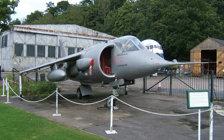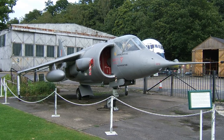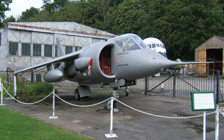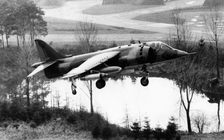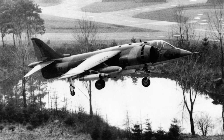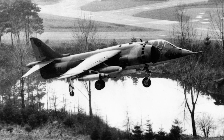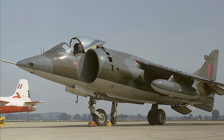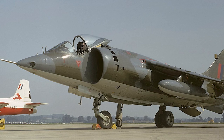In 1965, Hawker received an order for six pre-production aircraft. The first made its maiden flight on August 31, 1966. An order for 60 production aircraft was received in early 1967. These aircraft were designated the Harrier GR-1, taking its name from a small bird of prey. The Harrier GR-1 entered RAF service on April 1, 1969.